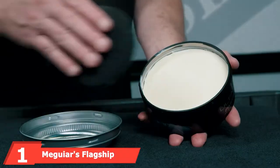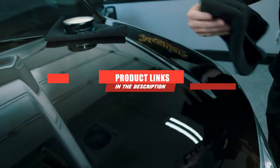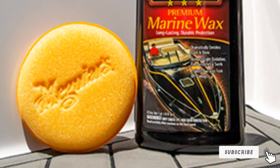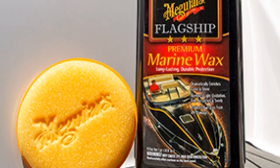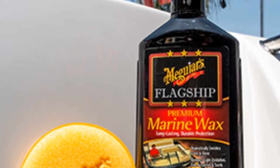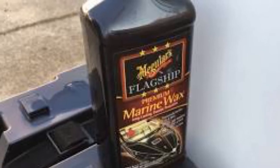At the first position of our list, we have Meguiar's Flagship Premium RV Wax. Meguiar's have been surpassing expectations since 1901, and their flagship premium marine wax isn't an exception. Removing water spots, light swirls, and oxidation off of your RV has never been easier. All you have to do is wash the surface of your motorhome, clean any below-surface defects, apply the marine wax, and wipe off the residue with a reusable towel.